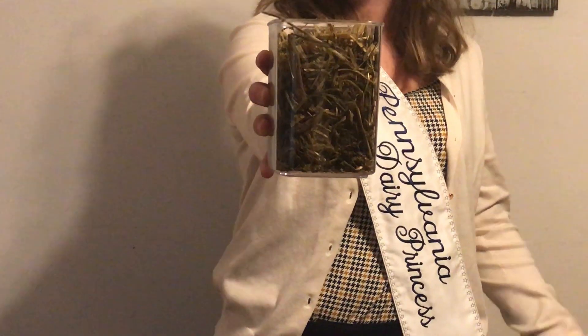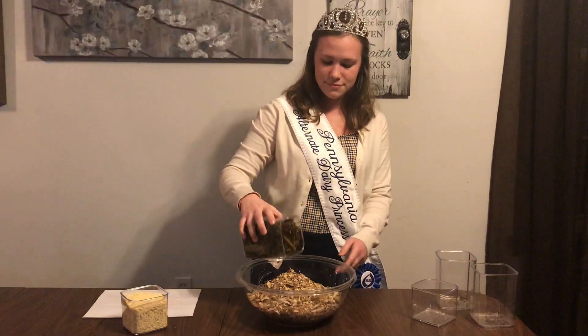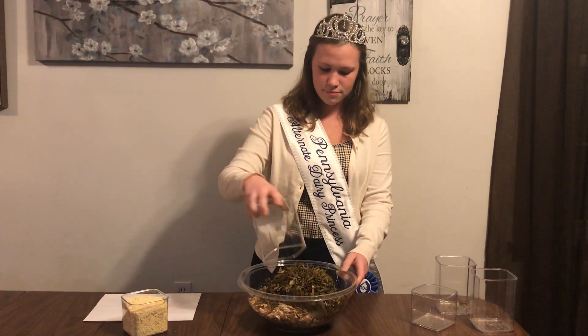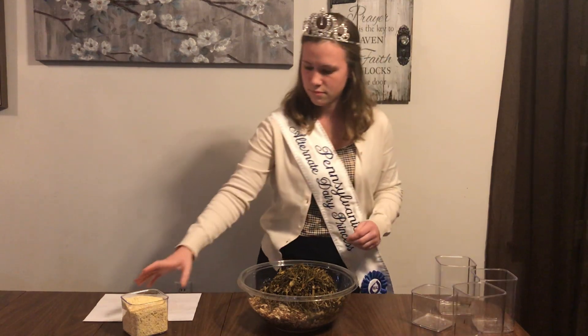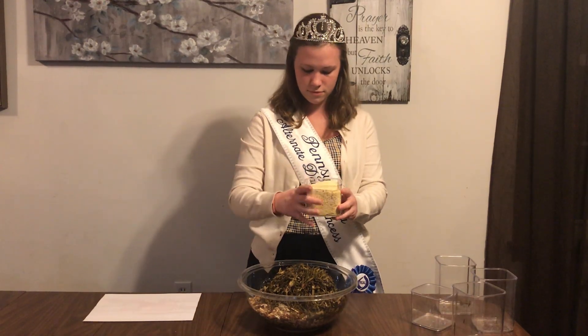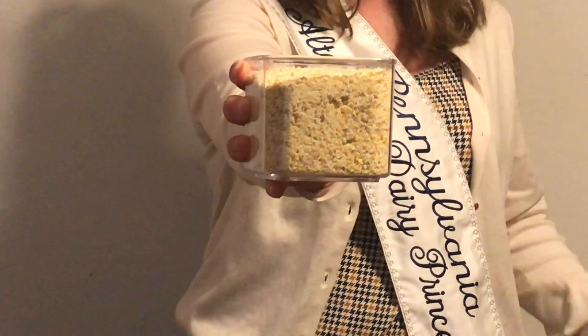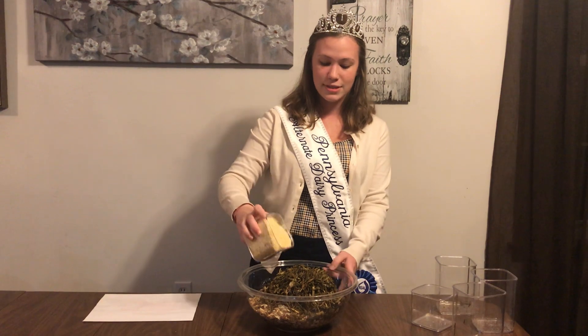Triticale is kind of like a grass. And the high moisture corn is just kernels of corn ground up, which makes it easier for the cows to digest.